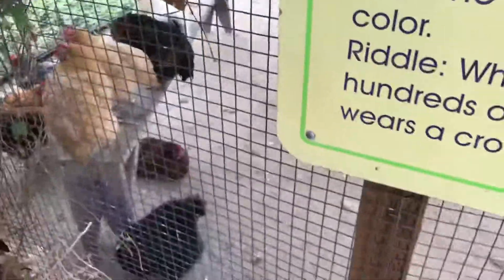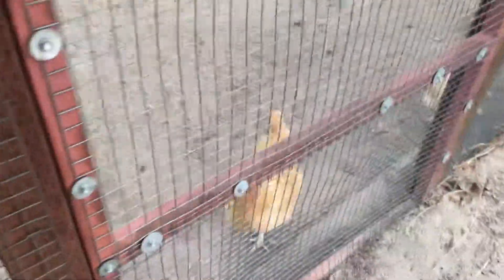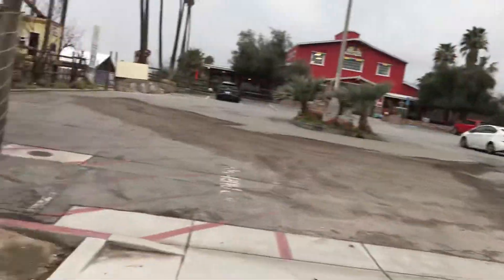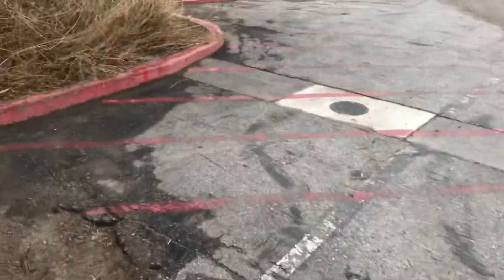This is the bird cages. They have a variety of chickens. Over here they have some peacocks and at least one full size turkey back there. They also have more wildlife, and from here you can see the goats.